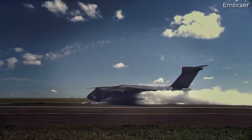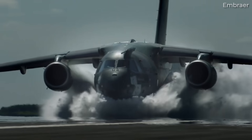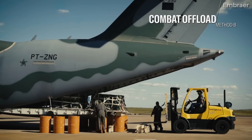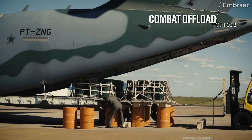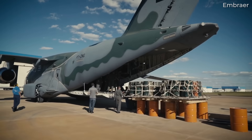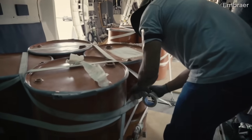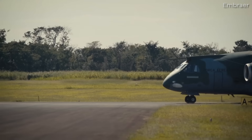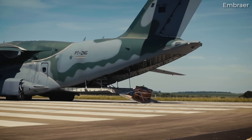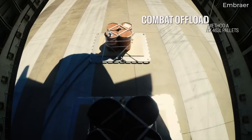One of the missions of a military transport aircraft is to supply air cargo during various missions. Thus, automatic release of cargo in flight is another feature of the C390. Whether it's a strategic cargo load with weaponry and supplies or humanitarian aid, the aircraft's ability is tested through the in-flight release of cargo. The Embraer C390 is equipped with an aerial delivery system, providing remote and automatic cargo release at low and high altitudes.